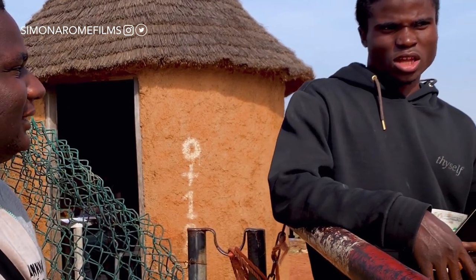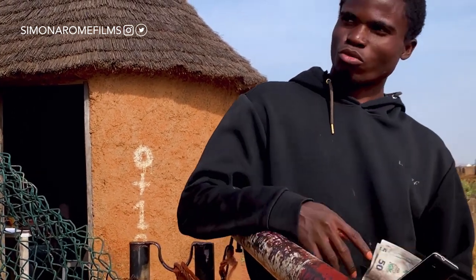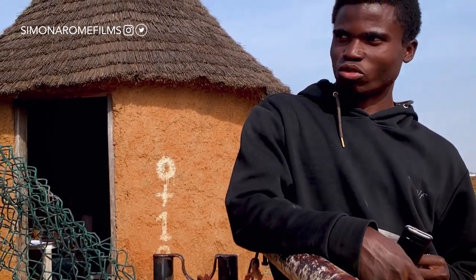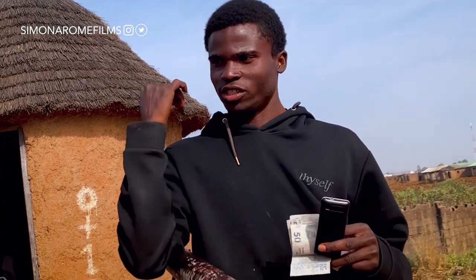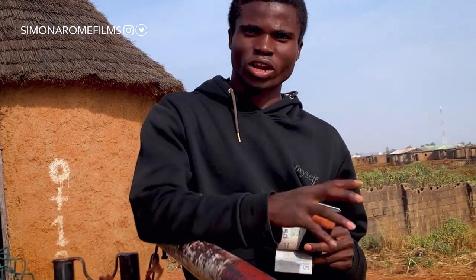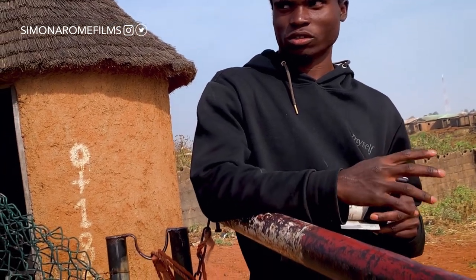Do you know if there have been any plans to build a lodge here? Yes, before there was a plan but due to financial difficulties they had to stop. That was when the government owned it, but now it is privately owned.